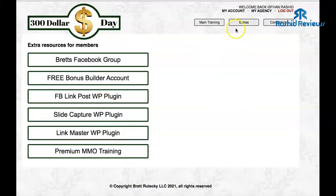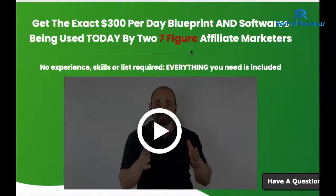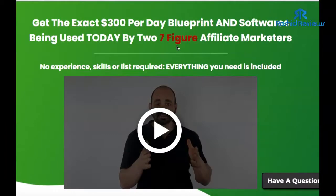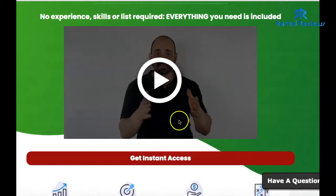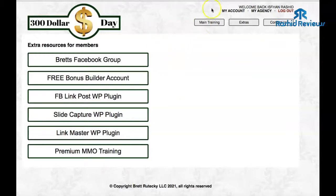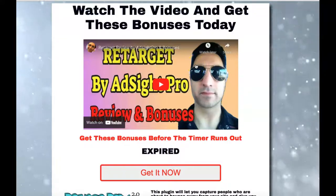Let's jump over to where it says 'Extras' — these are all extra bonuses there as well. So that's what you're going to get if you decide to purchase 300 a Day. There are no upsells — it's a one-time price, which I believe is around $40. To find out the exact price, just click the link below. Click 'Get Instant Access,' go through the sales page — if you're interested in affiliate marketing, this makes it a lot easier. You can create a page like this within minutes. That's me, Isfan Rasheed from Rasheed Reviews — I'll speak to you next time.